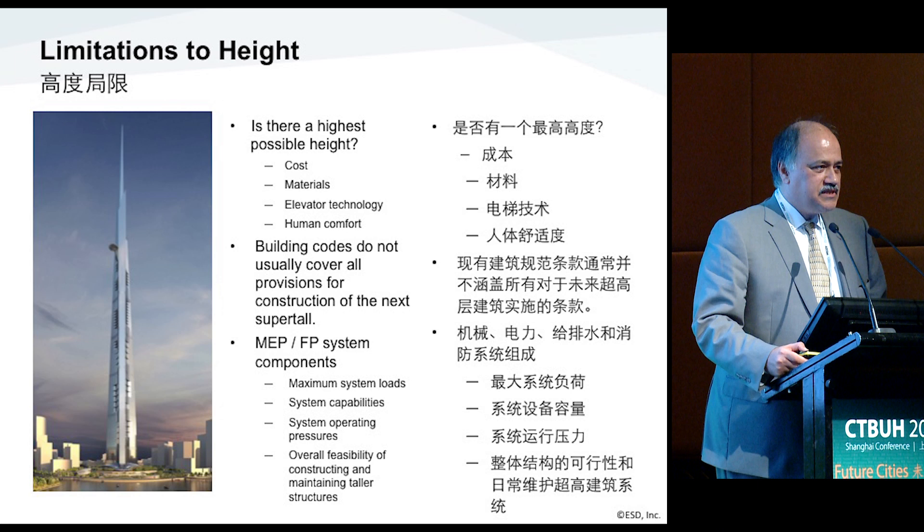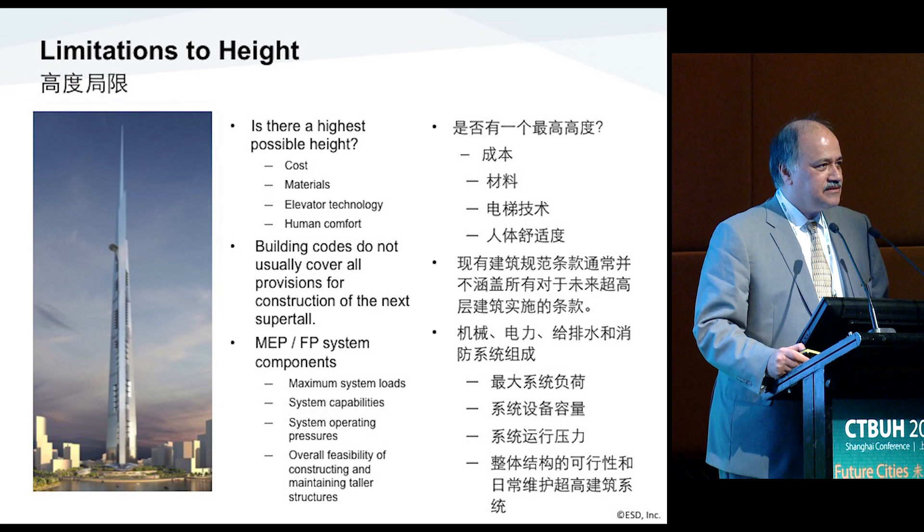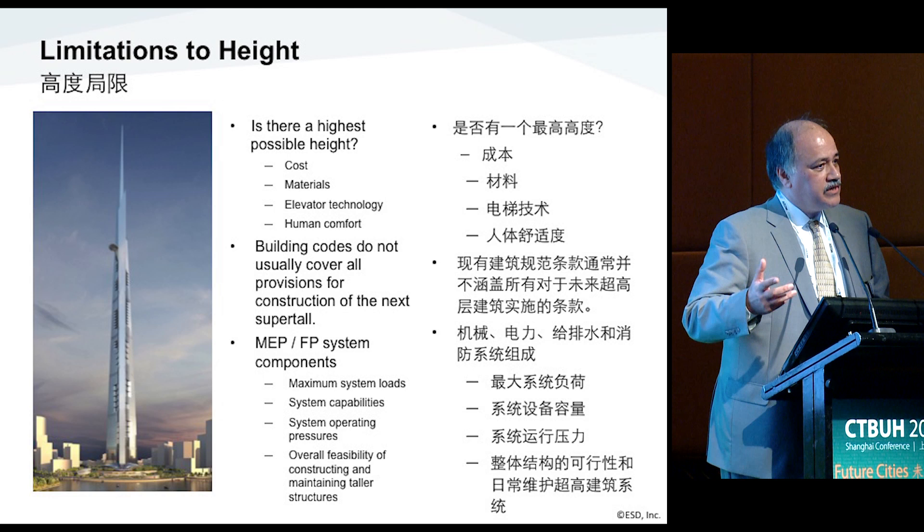Maximum system loads is an issue — the previous presentation talked about the limitations of where you can configure them. We can't distribute from a central location, so a very tall building taller than what we have today is going to require completely separate systems stacked on top of one another. This project is configured that way — with 20 to 30-story buildings that stack on top of one another. There are also limitations around pressure and overall feasibility of construction: crane and many other limitations on the construction side.